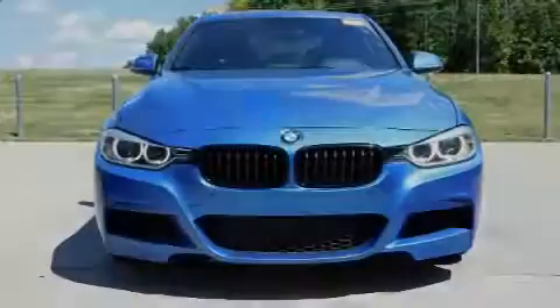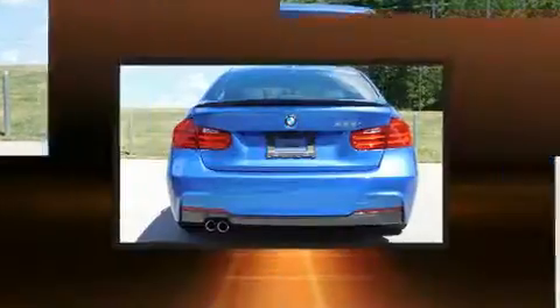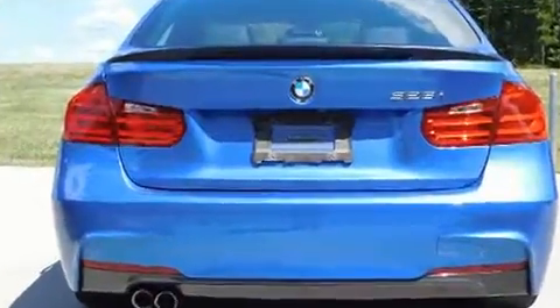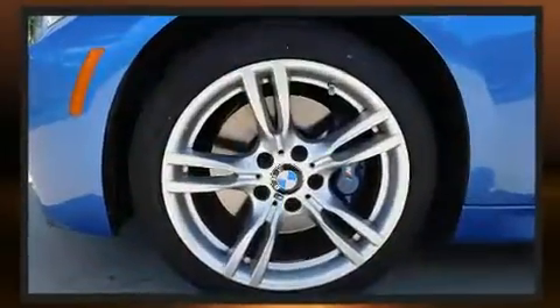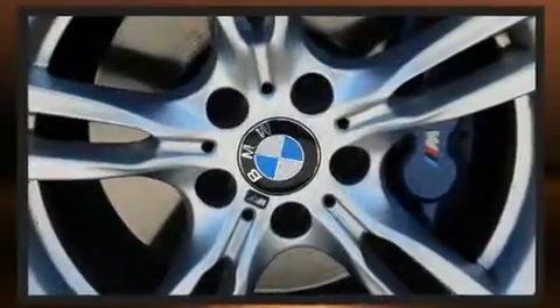Sensibility and practicality define the 2014 BMW 328i. It features an automatic transmission, rear-wheel drive, and a 2.0-liter 4-cylinder engine. The engine breathes better thanks to a turbocharger, improving both performance and economy.